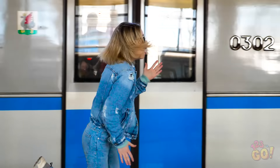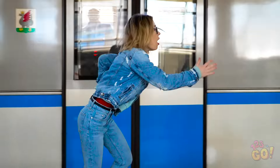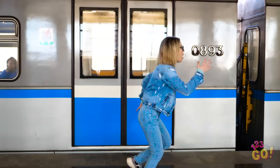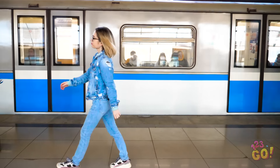One woman. One train. And one question — will she make it? You're never going to catch the train like that, Sophia. Well, better luck next time.